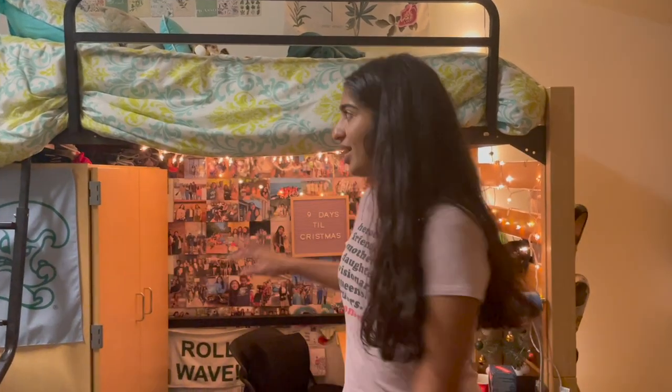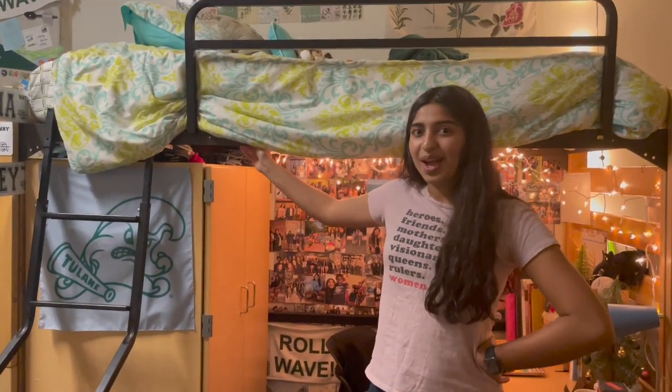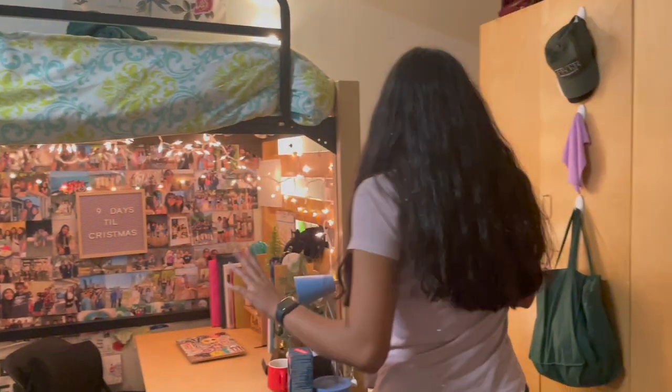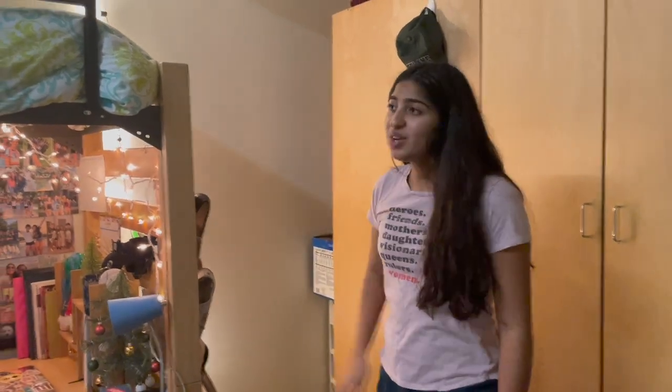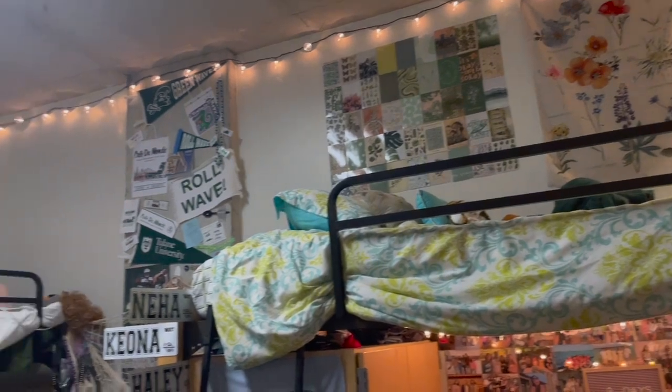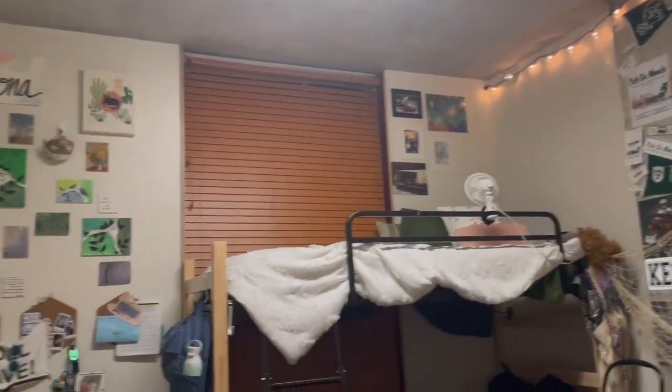If you don't end up with the loft, bed choice is definitely something to discuss before you come because you want to plan differently based on which bed you have. I naturally wanted the loft, Kira wanted the top bunk, Hayley wanted the top bunk — it all just worked out. We put a lot of thought and effort into our humble abode.